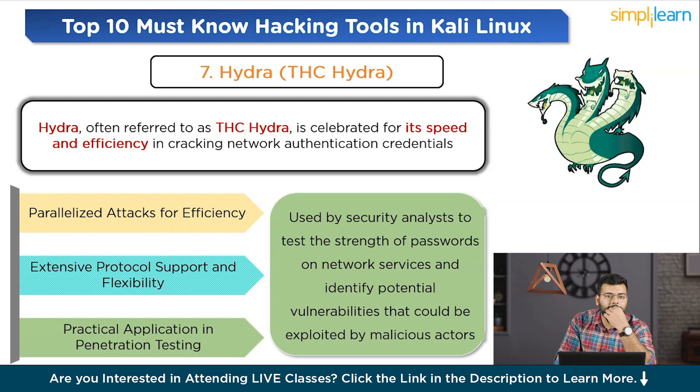A basic command to perform a brute force attack on an FTP server with Hydra is: `hydra -l user -P /path/to/wordlist.txt ftp://target_IP`.